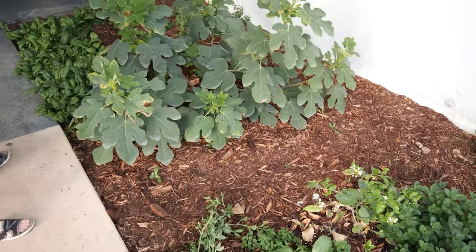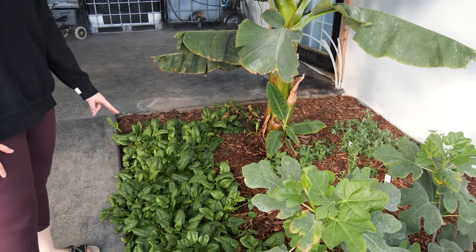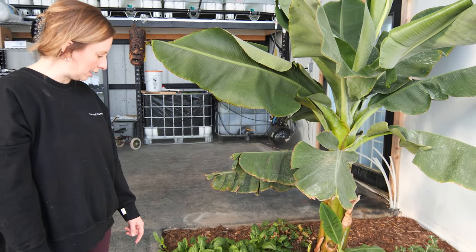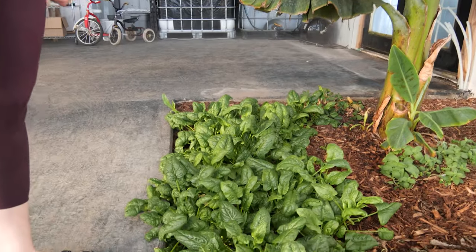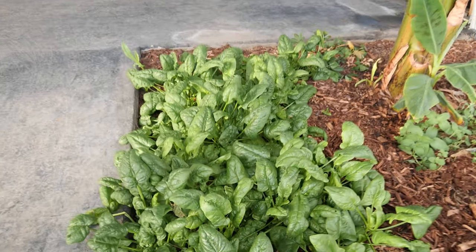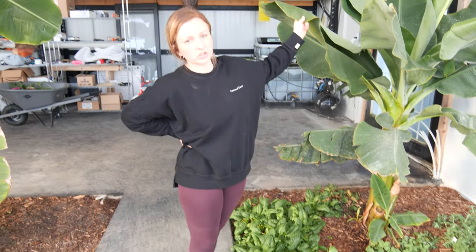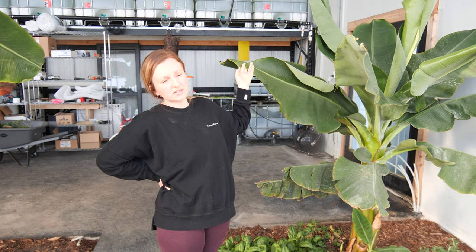This is our spinach patch — this is really surprising because with it getting over 30 degrees in here I would have thought it would have bolted by now, but it's been going strong since November. It's partly shaded at times, so that might be part of the reason it doesn't bolt.